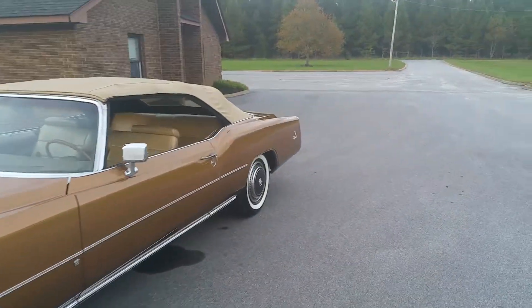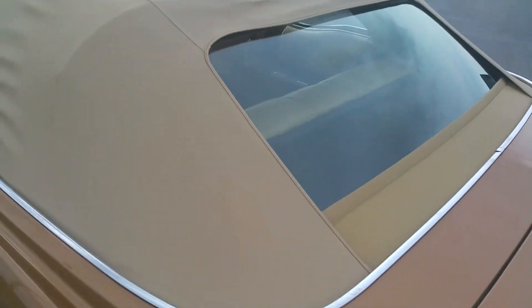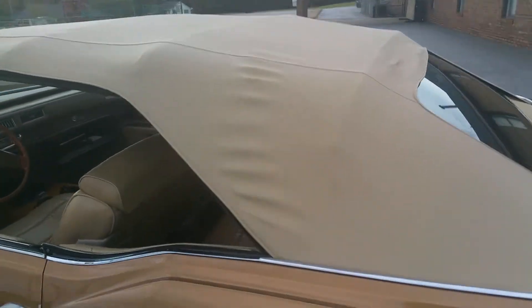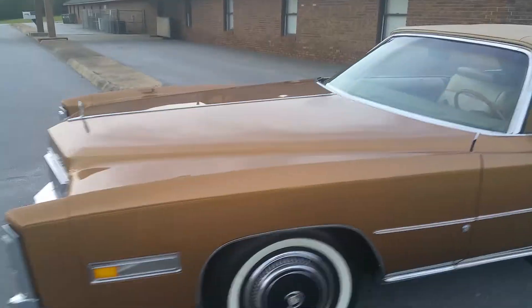Let me show the convertible top real quick too. We already showed it going up and down, but I want to show the condition — it's in perfect shape. There's no wear on it at all. It was essentially brand new; it was put on about a thousand miles ago.